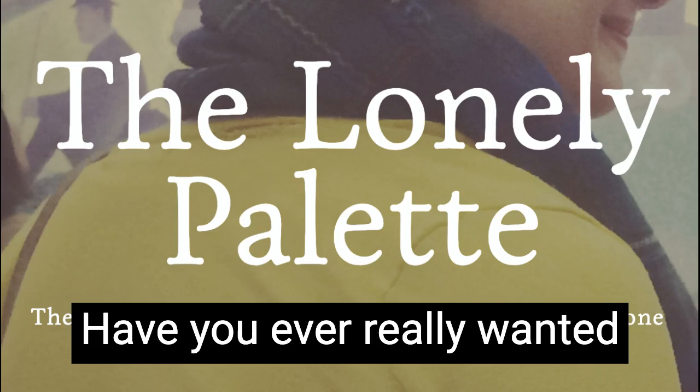This is The Lonely Palette, the podcast that returns art history to the masses one painting at a time. I'm Tamara Vichai. Episode 29: Egon Schiele's Nude Self-Portrait from 1910.